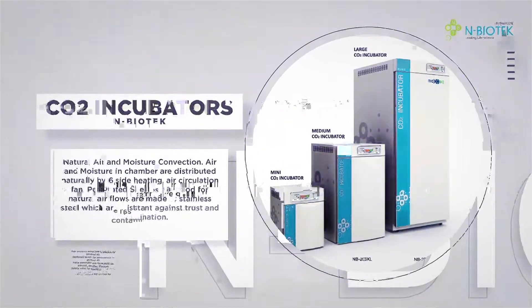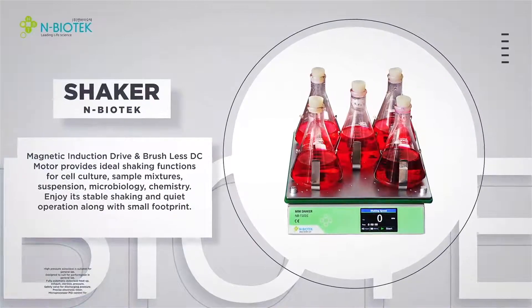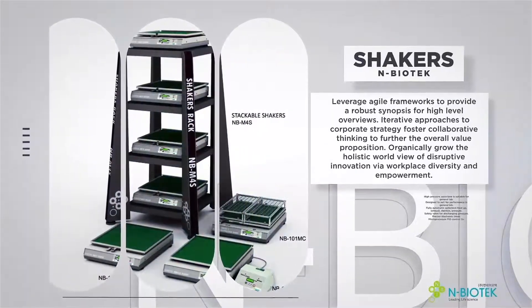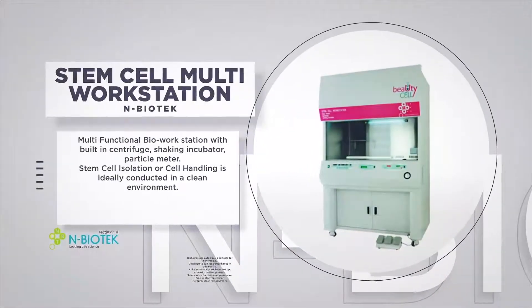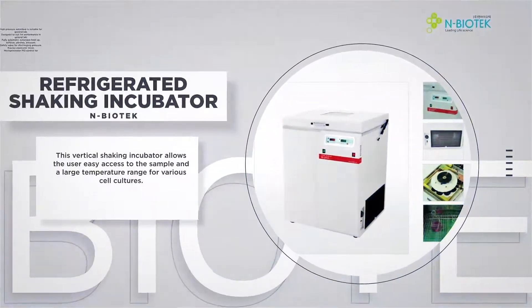We manufacture and provide various life science equipment, such as incubators, by ourselves. We are an internationally recognized company, exporting products to distributors in 130 countries. We also provide quality control equipment necessary for aseptic experiments, microorganism cultivation, and reagent production.